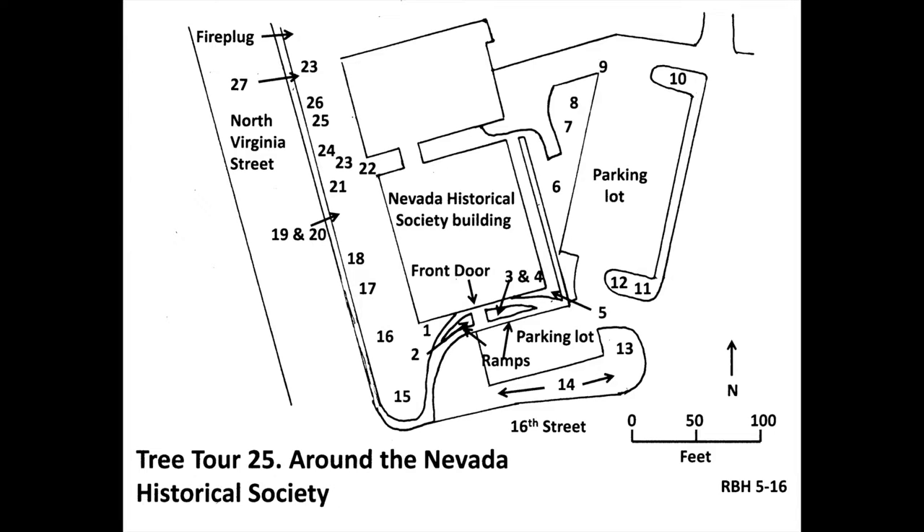Look for a short, weeping conifer at the bottom of the ramp to your right as you exit the front door of the Nevada Historical Society at number one on the map. This is weeping Norway spruce, scientific name Picea abies pendula, a cultivar of the species native to Northern Europe. Plant sellers have an astonishing variety of dwarf and weeping Norway spruces for sale. The weepers are popular because of their shape, which varies from tree to tree.